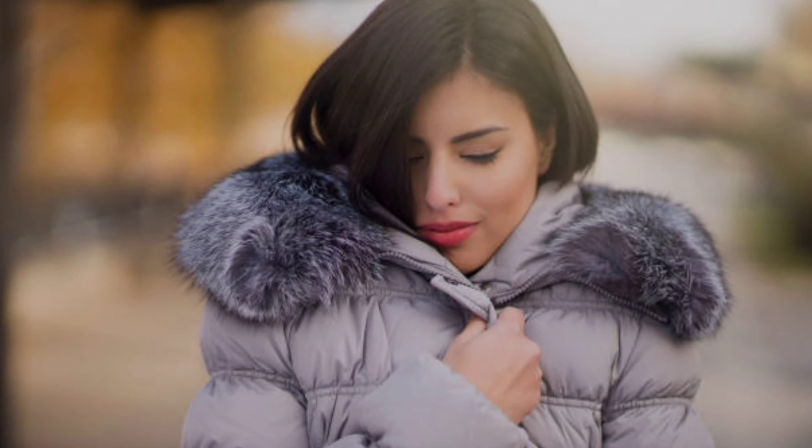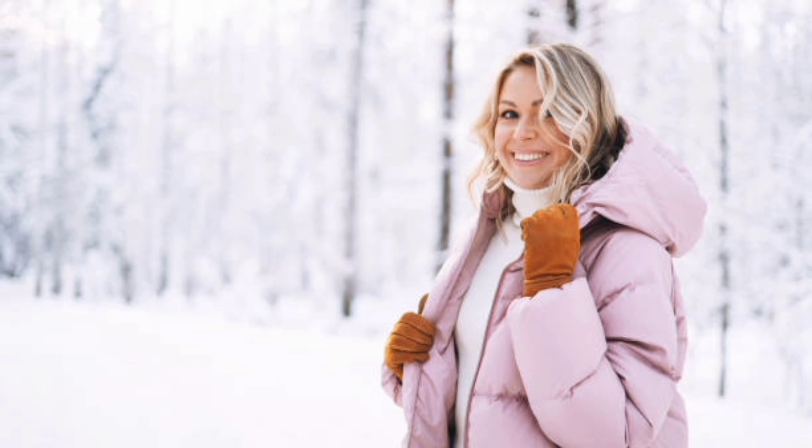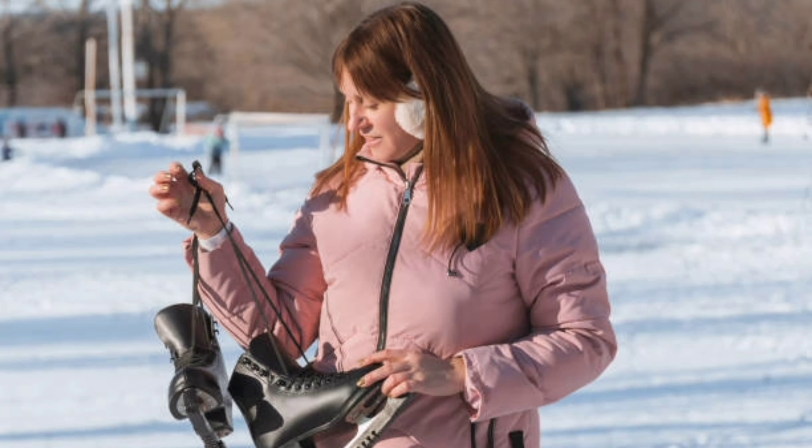Number six: celebrity inspiration. Need some inspiration? Let's look at how some of our favorite celebrities are rocking puffer jackets this season — from street style to red carpet looks. They show that puffer jackets can be both practical and incredibly stylish.